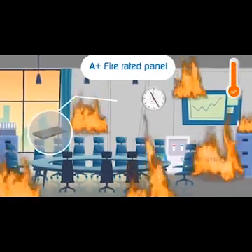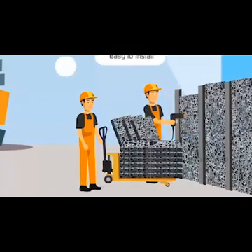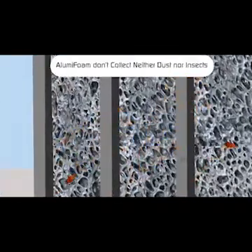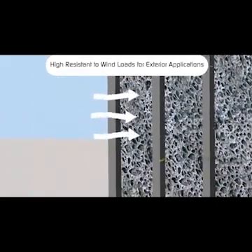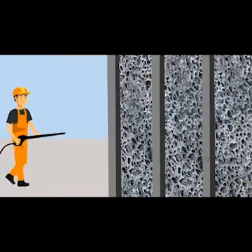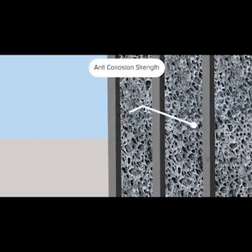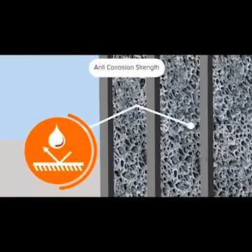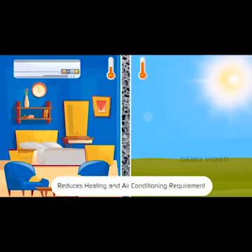Alumi Foam is an A+ fire rated panel that is easy to move and install. Cutting and drilling can be done with traditional tools. Alumi Foam does not collect dust or insects, and offers high resistance to wind loads for exterior applications. The material is washable and has anti-corrosion strength.